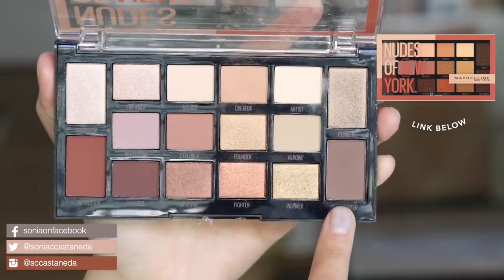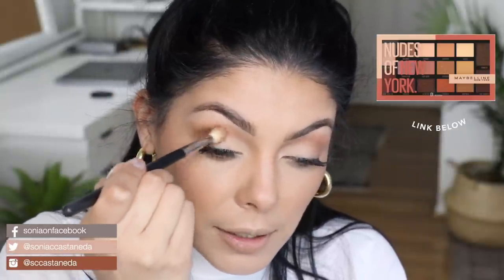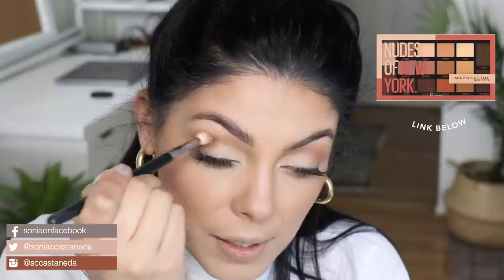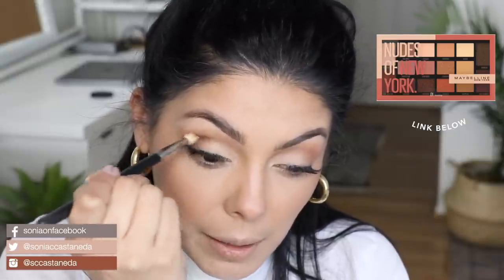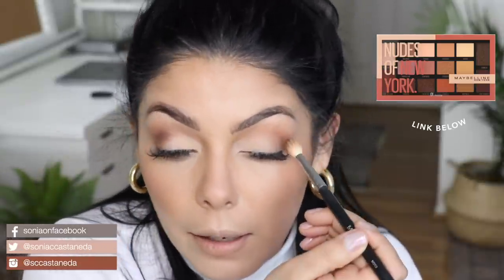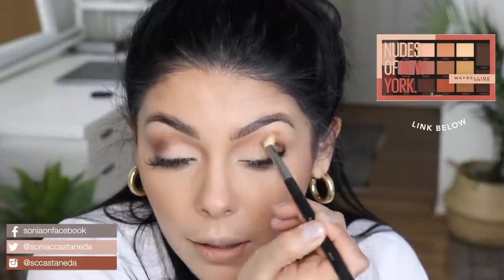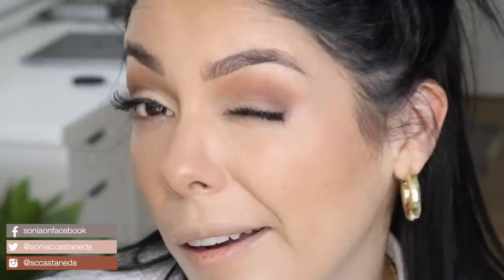I'm going to use Self Starter shade next. For me personally, I have never said I am self-made — I just know I didn't get here on my own. I got here with the good graces of God and with all of my supporters. I kind of love this vibe we're doing here — just hanging out, playing with new makeup and creating a look for you guys.